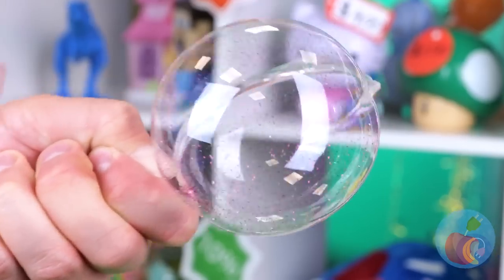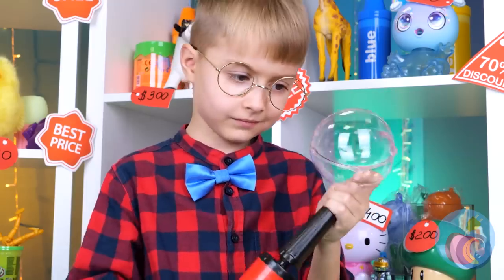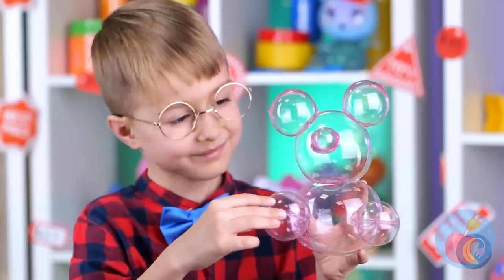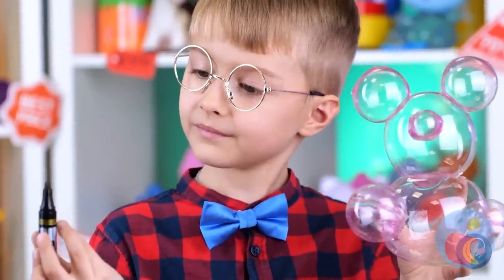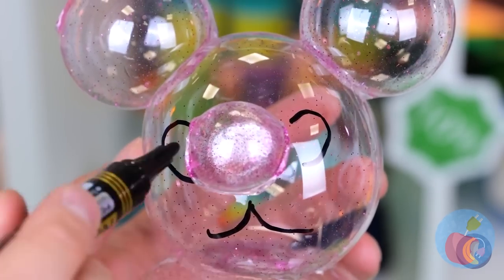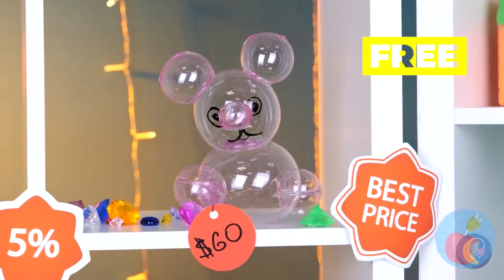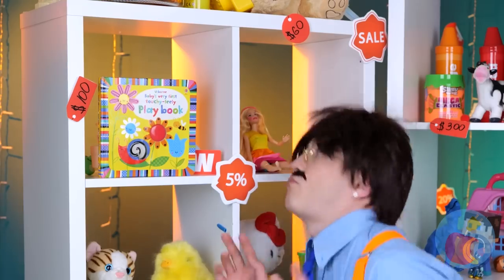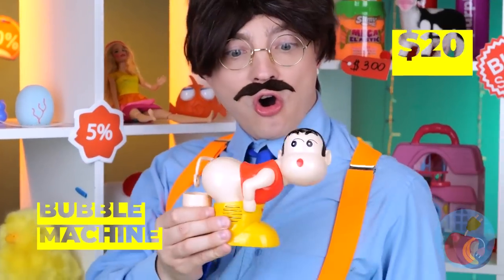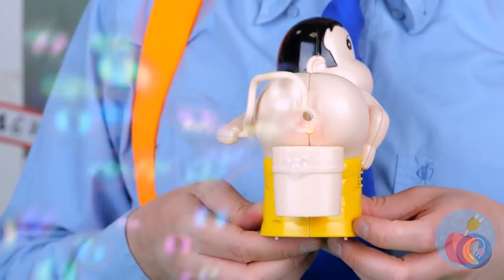Blow it up, make a few of these bubbles and put them together — it's a brand-new teddy bear! Just draw on a happy face. Look, it's Shin-Chan — time for some good, clean fun. Anything with bubbles counts. Of course, I still wouldn't stick my head in there.